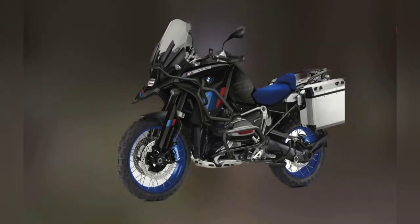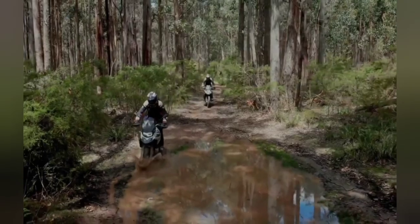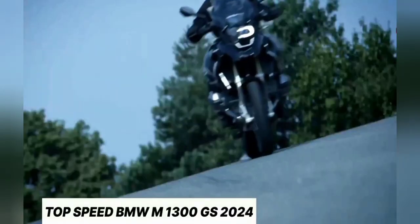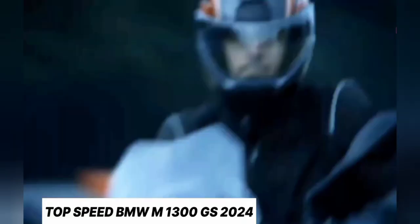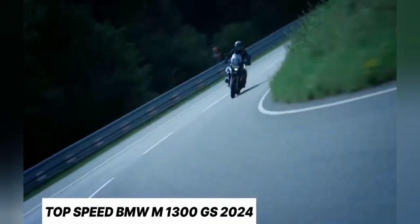2024 BMW R1300GS Handling. When the new generation arrives, will the 2024 R1300GS be heavy? We can't say how much it weighs accurately. It will likely increase in weight, and it could be a larger twin radiator model, capable of passing through extreme rocky tracks. Good handling is required, as the size and weight of a large motorbike force riders to be careful. Advanced ride modes ensure optimal grip and superior handling every time.